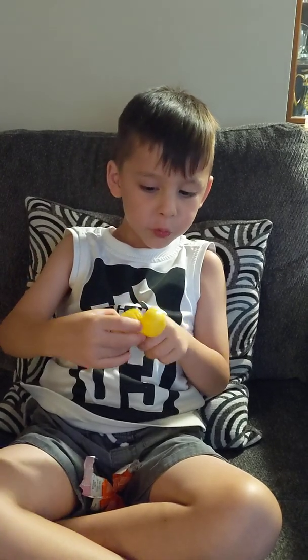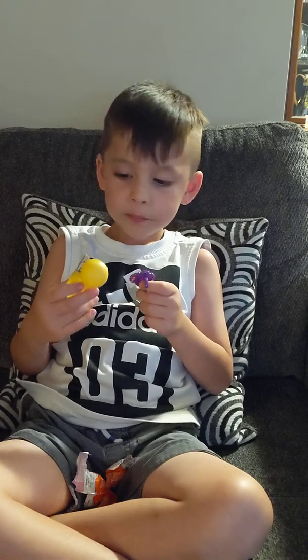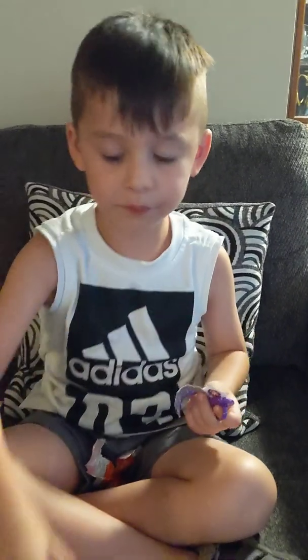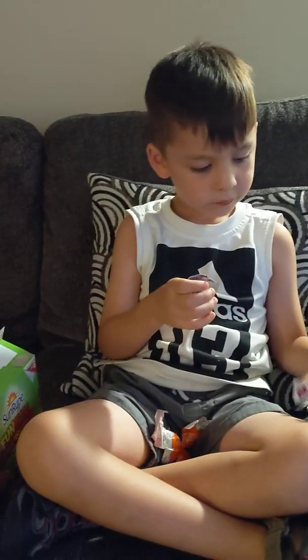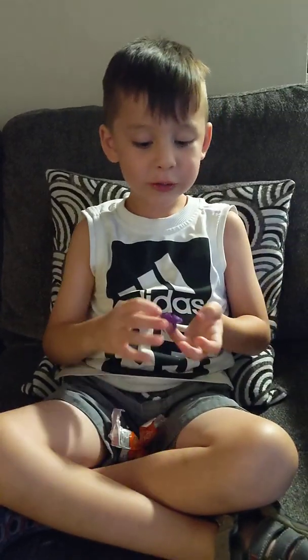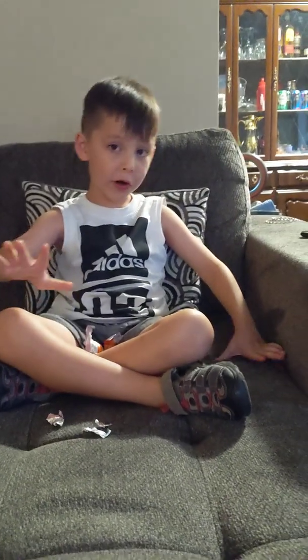What is it? Oh, it's a ring. It's a ring? Mm-hmm. You build the ring. There's two parts.